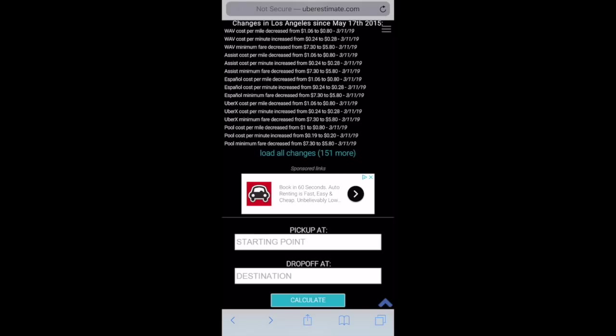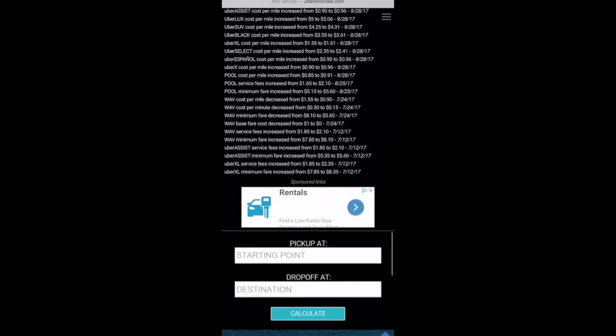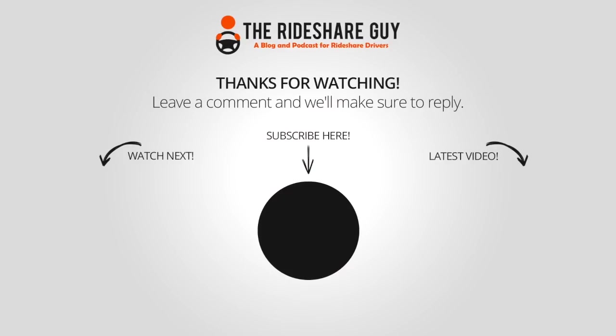We can also see more changes — it looks like there are 151 more tracked changes here. Scrolling down, it looks like they started tracking changes for LA back in July of 2017. So there you have it. Again, the website is uberestimate.com and it's a great resource for tracking rate changes in your city. Thanks for watching — please like, comment, or subscribe, and drive safe.